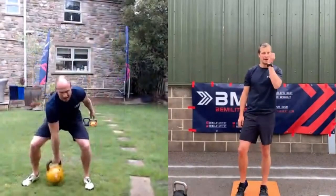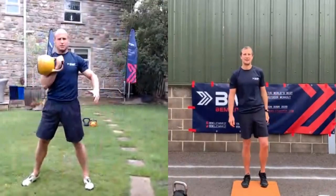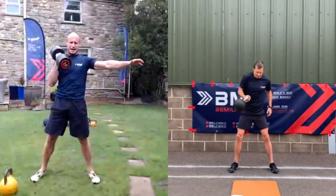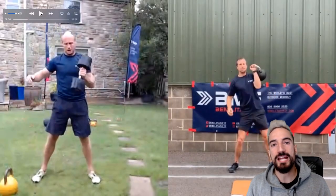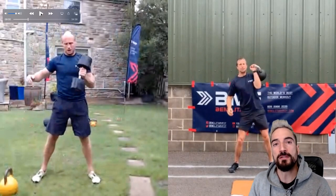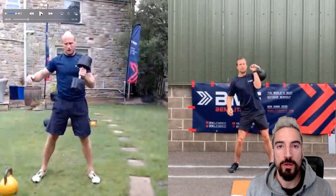Bear Grylls is doing a workout from Be Military Fit, an outdoor fitness company that runs some franchises, and he also co-owns it. The coach is doing a great job, in my opinion. The only thing I don't understand is he shows the exercises with the kettlebell, and then once they start the workout, he's actually doing a power clean with a dumbbell, which changes the aspect of training. Doing a clean or a clean press with a dumbbell is different than doing it with a kettlebell.